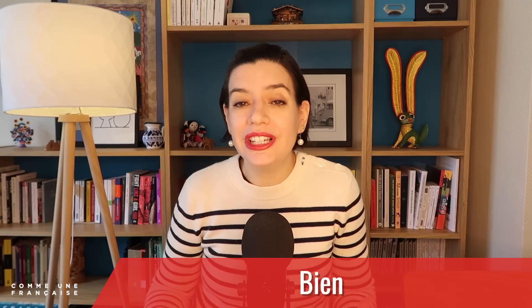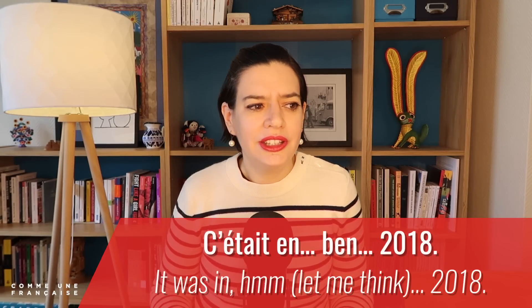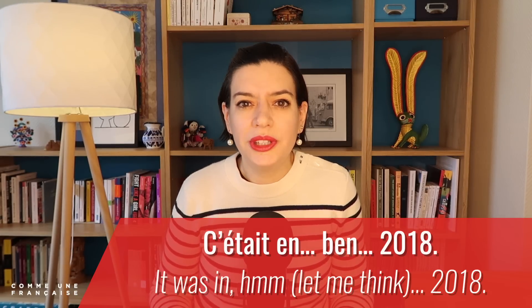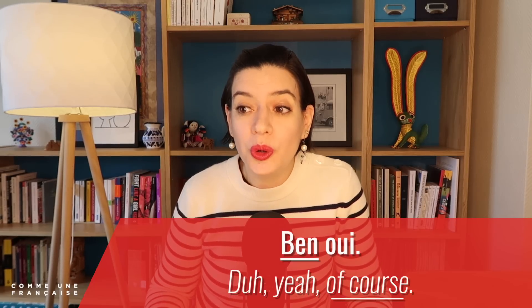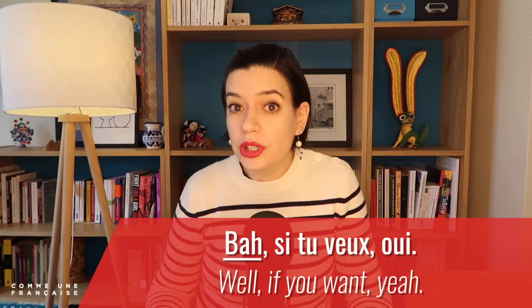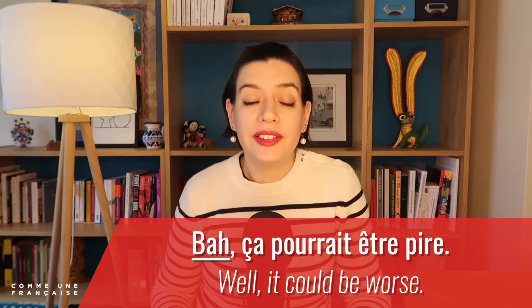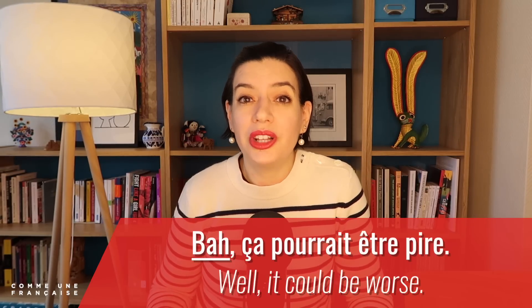Meanwhile, ben is more banal — as we say in French, it is everywhere. It is a deformation of 'bien,' which means 'well' or 'good.' We can use it as a pure filler, as in: 'C'était en, ben, 2018' — 'It was in, let me think, 2018.' We also pronounce it 'bah.' Ben or bah can add meaning too — 'ben oui' means 'yeah, of course,' and 'ben non' means 'no, obviously not.' You can also use it as a sign of detachment: 'Ben, si tu veux, oui' — 'Well, if you want, yes, but I don't really care.' Or 'Ben, ça pourrait être pire' — 'Well, it could be worse.'